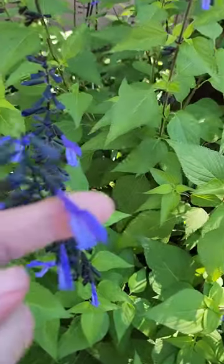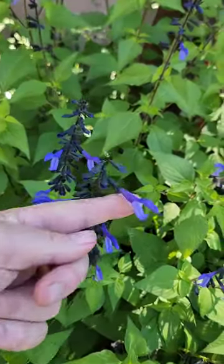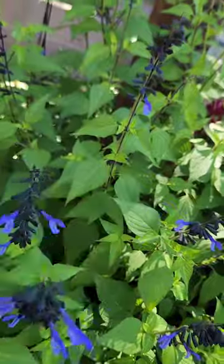Tubular flowers — that's what the hummingbirds look for. You can see how these are all tubular. It's a good one.